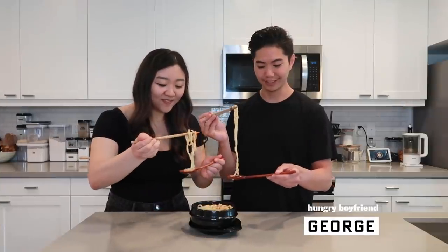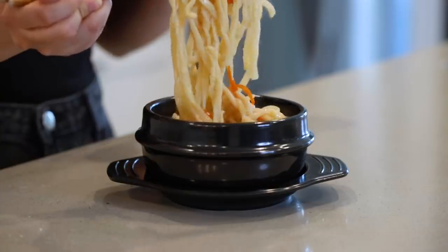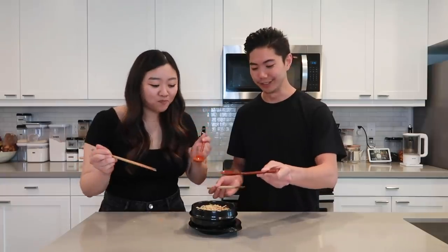Babe, do you want to come try this with me? These are long noodles! The noodles are so silky, it's very garlicky, it's got a great kick. It feels like a very clean broth. I can't get over the soup, it's so good.